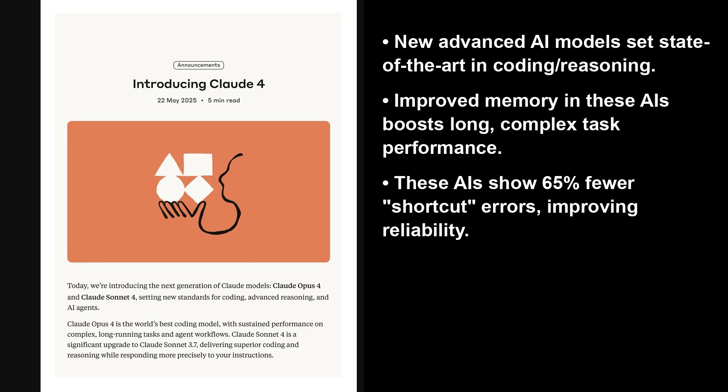These models are aimed at setting new standards for coding, advanced reasoning, and AI agent capabilities. Opus IV, for example, scores an impressive 72.5% on SWE Bench.